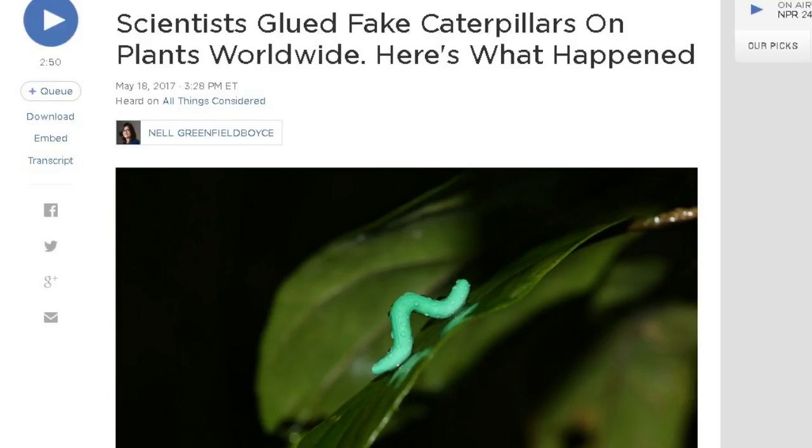First up, this is from npr.org. Scientists glued fake caterpillars on plants worldwide — here's what happened. Dozens of scientists recently glued fake green caterpillars onto plants around the world in an unusual study to see how the caterpillars' risk of getting eaten varied from pole to pole.